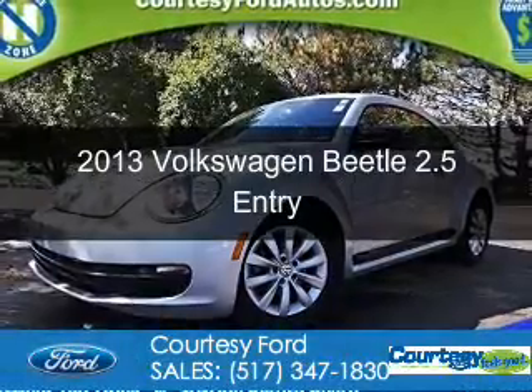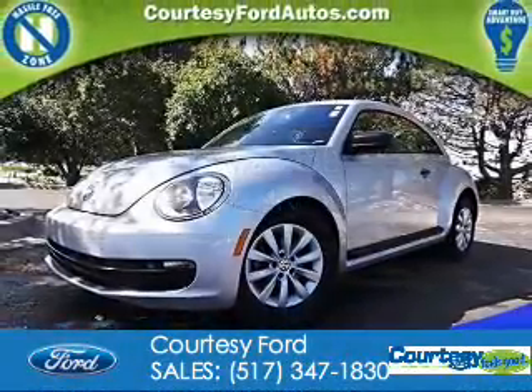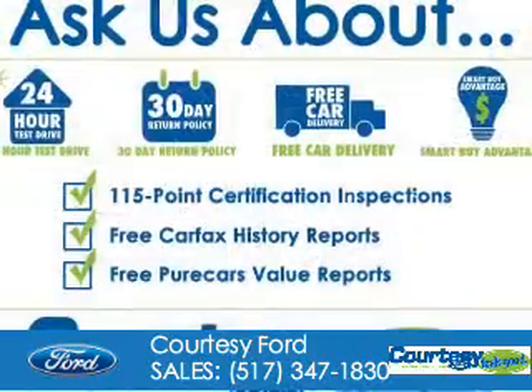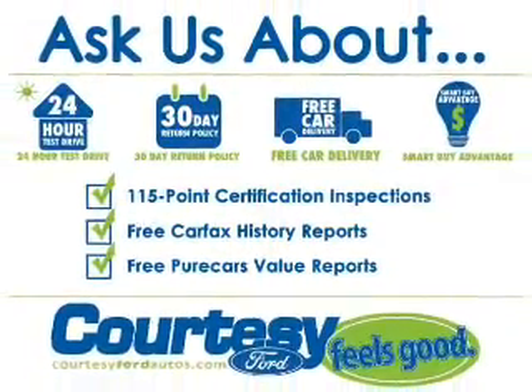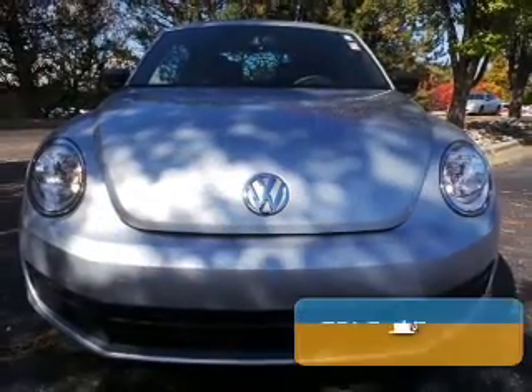This is a used 2013 Volkswagen Beetle. It's powered by front wheel drive, a 2.5 liter, 5 cylinder engine and a 6 speed automatic transmission.